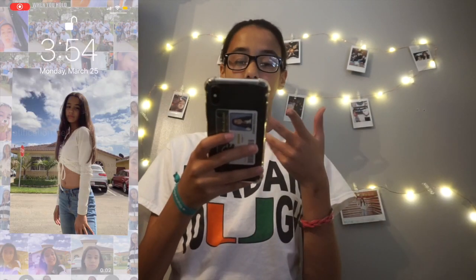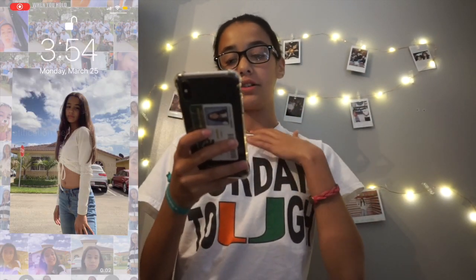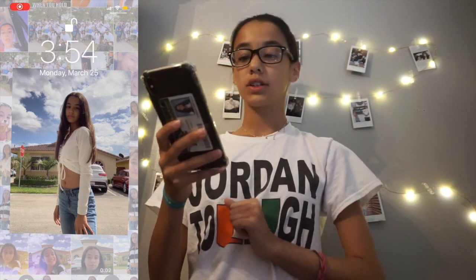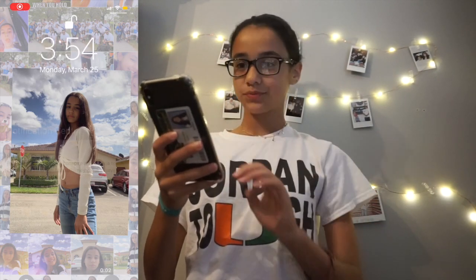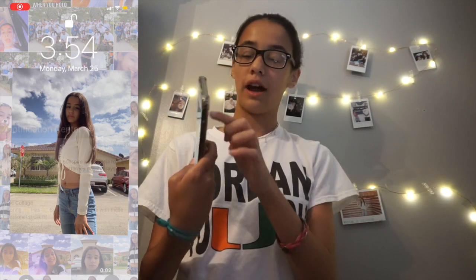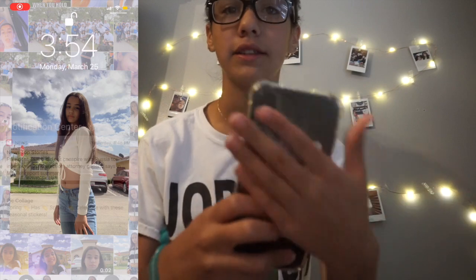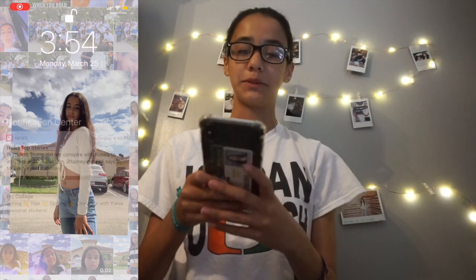This is my lock screen — a picture of me, basically a picture from my photo albums. I do have the iPhone XS Max. I have my ID in the back.